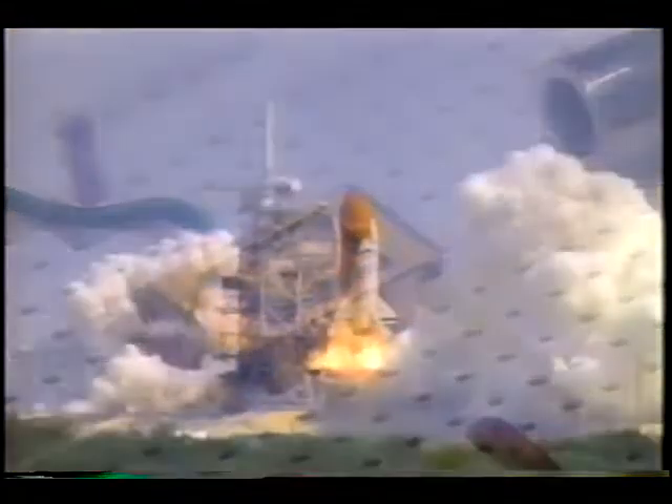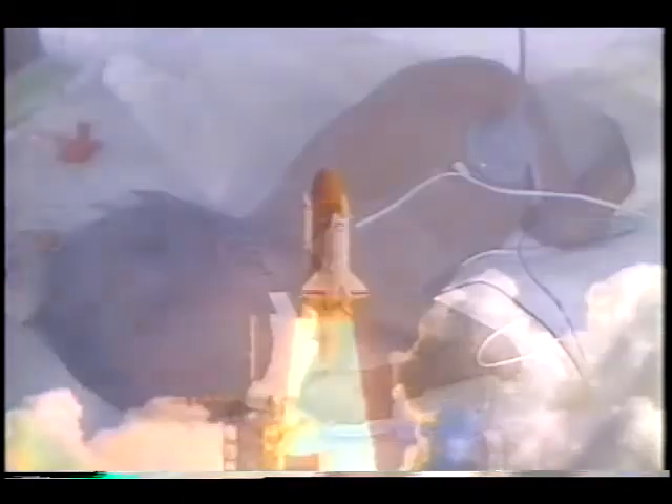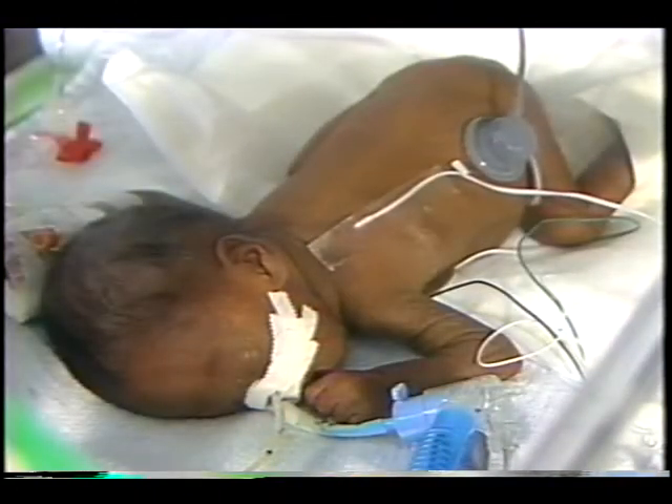Advanced micro sensors — enhancing the health of space-faring vehicles and those who might one day fly them.